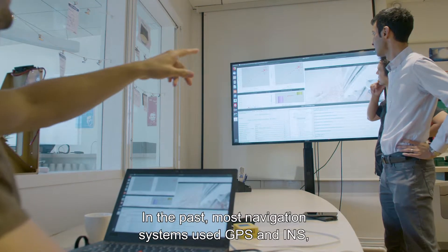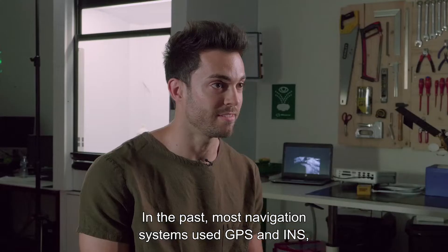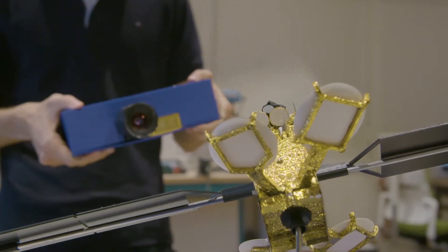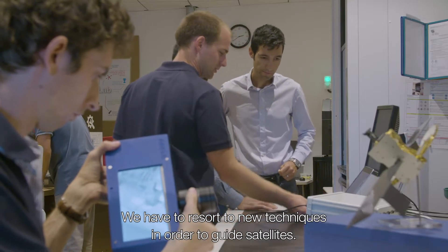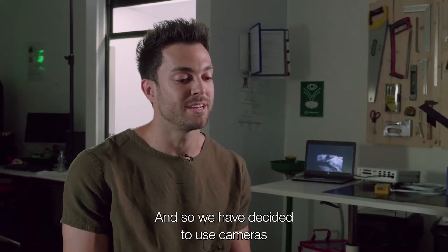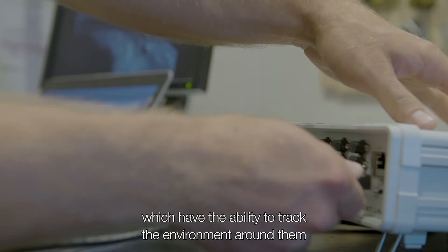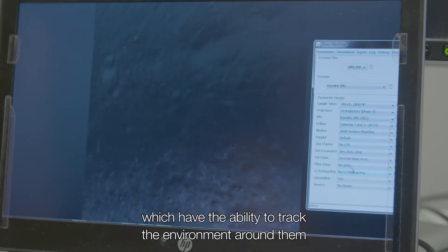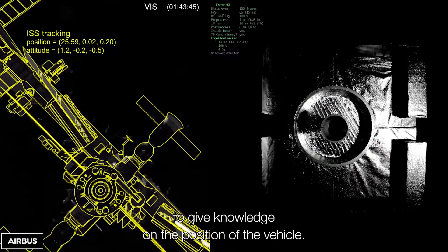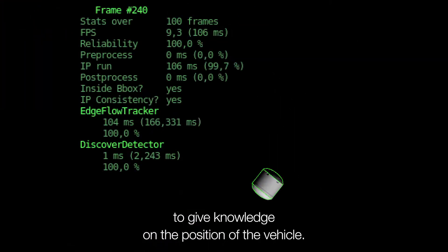In the past, most navigation systems were using GPS and INS, and the problem in space is that there is very little GPS availability. So we have to resort to new techniques in order to guide satellites. We decided to use cameras, which have the ability to track the surrounding environment in order to derive meaningful metrics and give knowledge on the position of the vehicle.